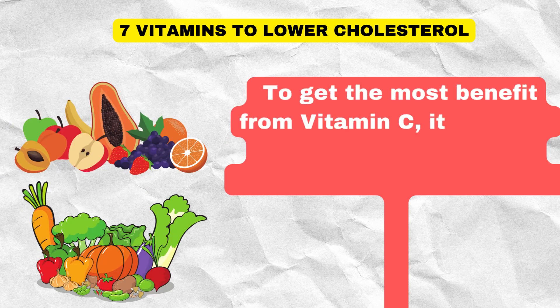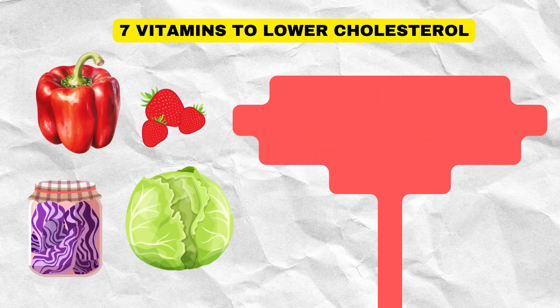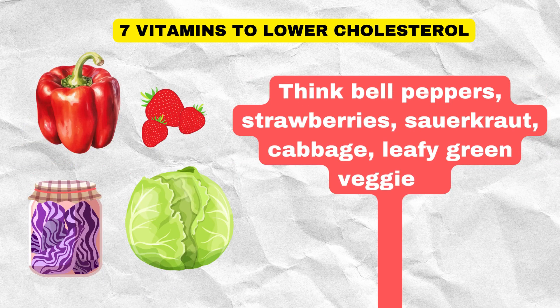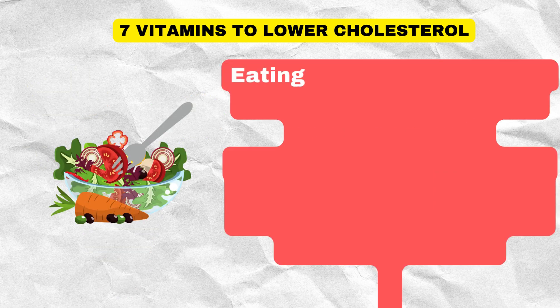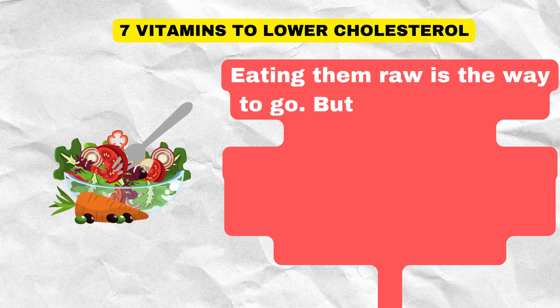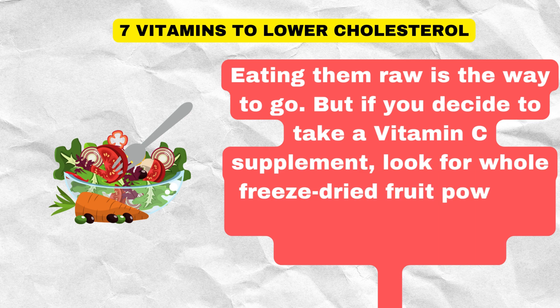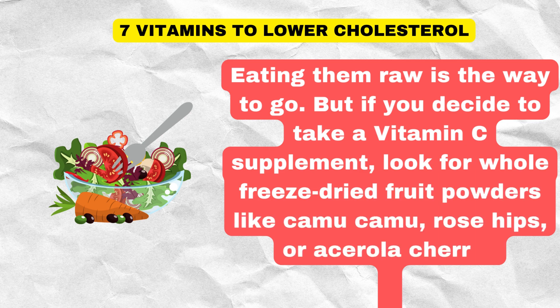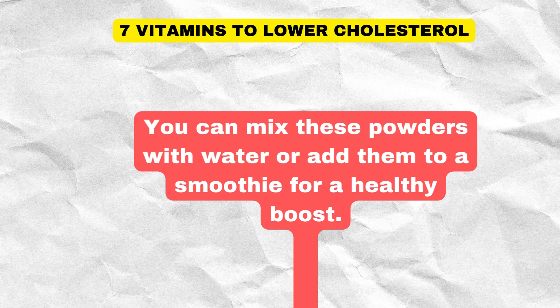To get the most benefit from vitamin C, it's best to go for fresh fruits and vegetables. Think bell peppers, strawberries, sauerkraut, cabbage, leafy green veggies, and citrus fruits like lemons, limes, or grapefruits. Eating them raw is the way to go. But if you decide to take a vitamin C supplement, look for whole freeze-dried fruit powders like camu camu, rose hips, or acerola cherry. You can mix these powders with water or add them to a smoothie for a healthy boost.